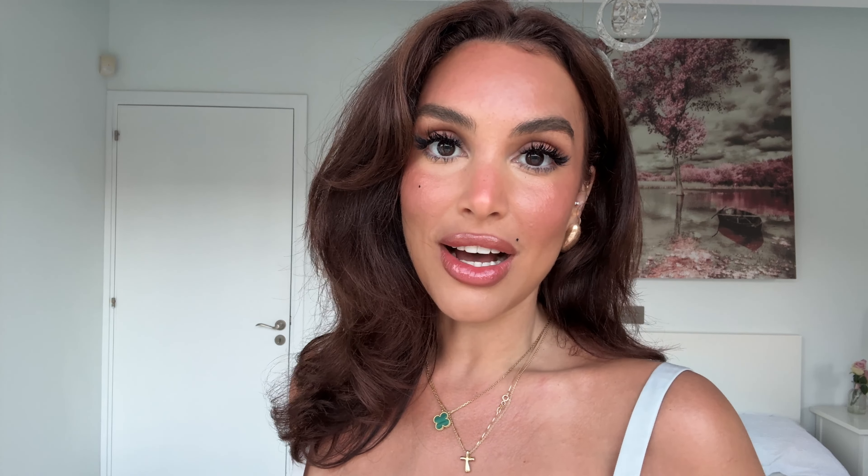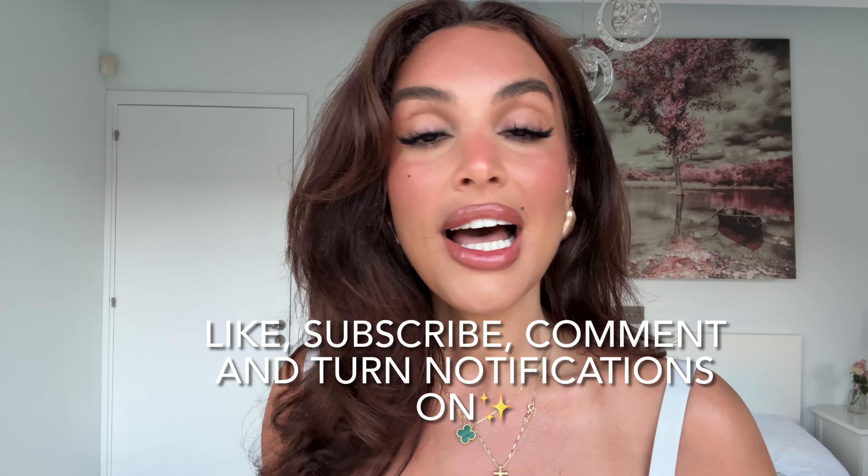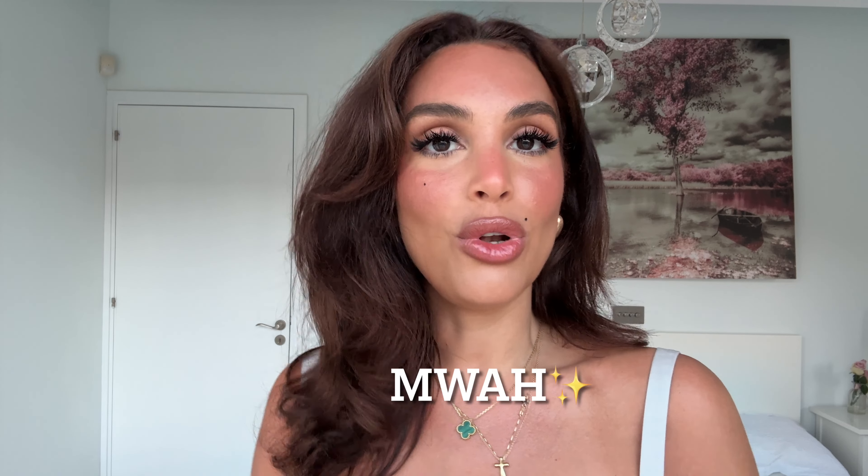Guys, that is a very, very quick speedy holiday glam. You still look glowy, you look sun-kissed, you don't need loads of products and it's super fast. I hope you like this quick tutorial and it will make your getting ready a lot faster. I've popped all the products below with the colors I've used for reference. Don't forget to like, subscribe, comment, and turn your notifications on — thank you so much for your support and sending you lots of love.